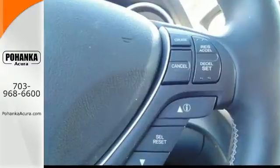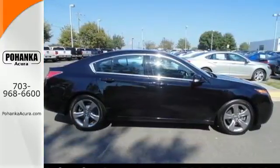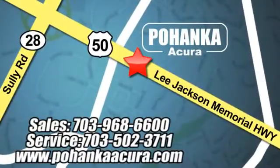Feel playful yet responsible in this sedan. Make it yours today. Pohenka Acura is a great place to buy a car. We're conveniently located at 3911 Lee Jackson Memorial Highway, Route 50 in Chantilly.